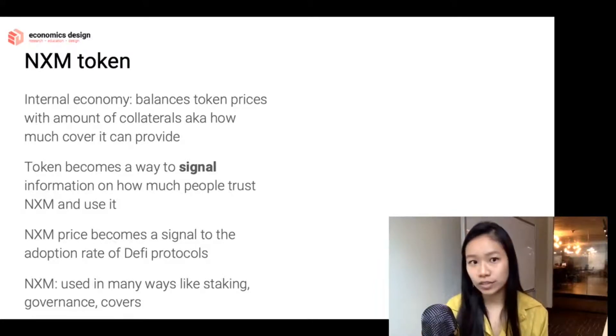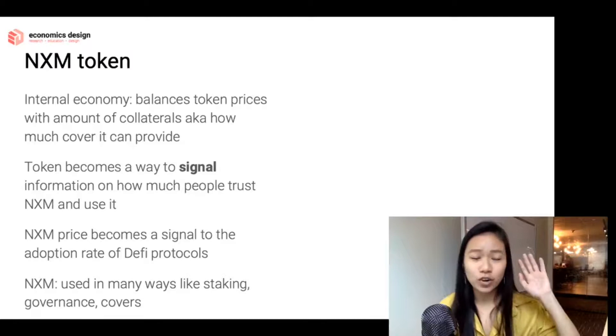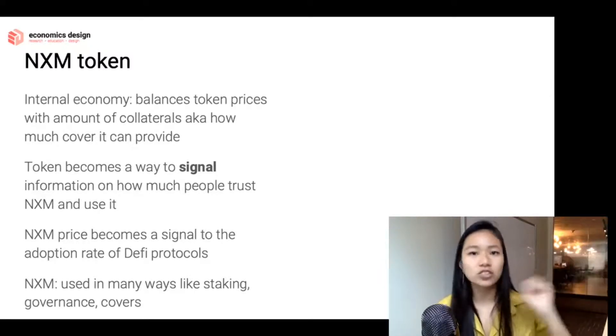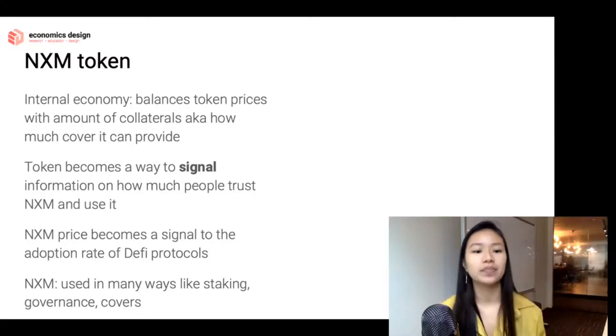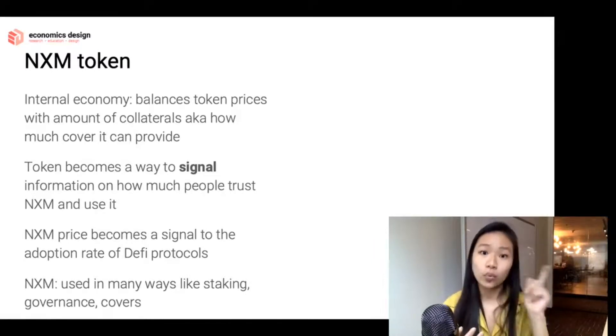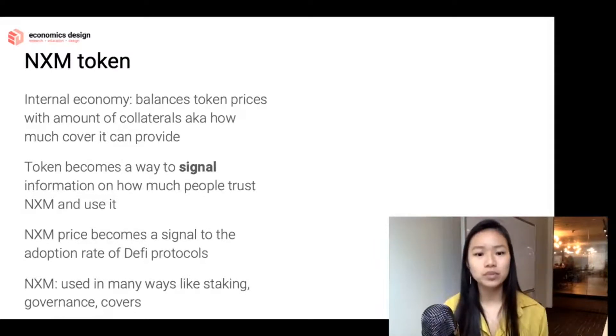Finally, how can you use the token? As interesting as it is for signaling, moral hazards, and the law of large numbers, you need actual use cases. You can use it for staking, for buying insurance coverage, and for governance mechanisms. These are real use cases for the Nexus Mutual token, which justify its value according to the bonding curve relative to collaterals involved.